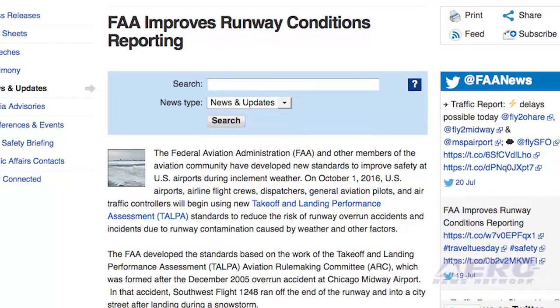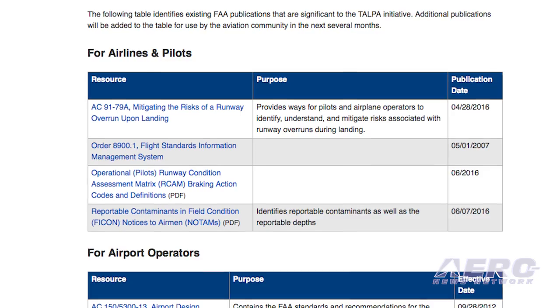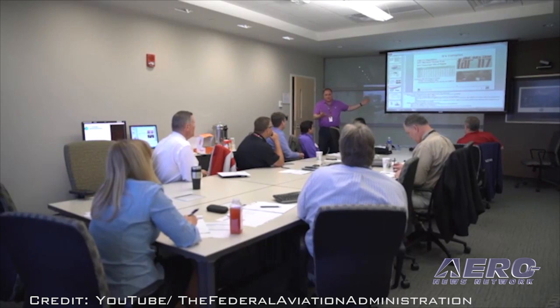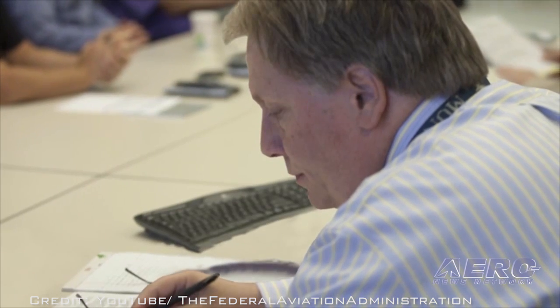U.S. airports, airlines, general aviation pilots, and air traffic controllers will begin using new takeoff and landing performance assessment standards to reduce the risk of runway overrun accidents. The FAA developed the standards based on the work of the Takeoff and Landing Performance Assessment Aviation Rulemaking Committee.